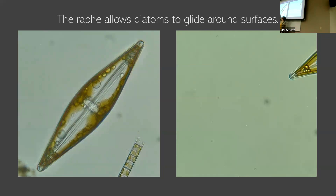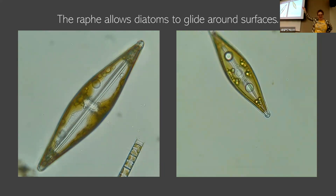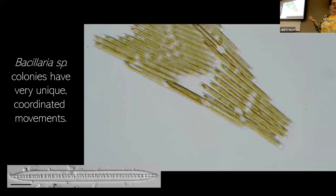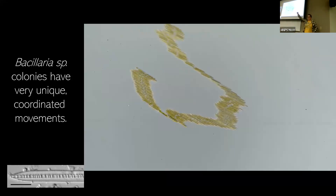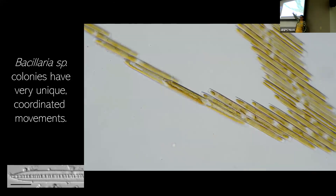In real time, this is what the raphid lets them do. They're able to glide around — this is how fast they go in real life. They're able to move around, find nutrients, find a better habitat for themselves. And some diatoms have worked together, using this mobility to move around in a colonial form. This is Bacillaria — they're super pretty to see. Every individual diatom is just gliding along each other at a much slower speed, but they're able to create this very large, almost macro-scale movement.